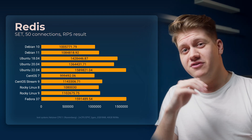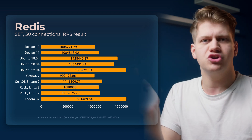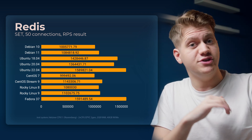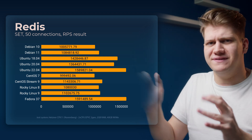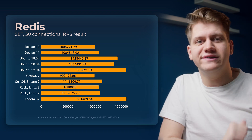Redis Benchmark is a very popular in-memory database that is used by the majority of websites nowadays, especially ones with WordPress. We also see a huge difference here, though not as big as with PHP Bench, but still almost 60% difference between Ubuntu 22.04 and CentOS 7.